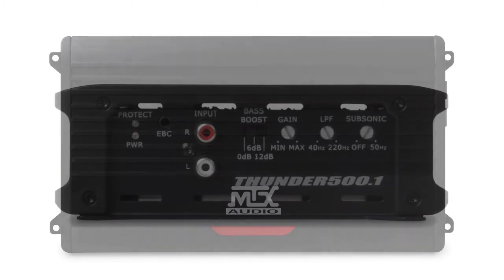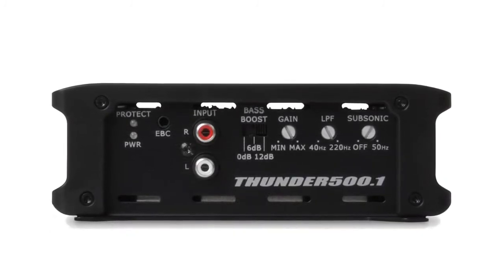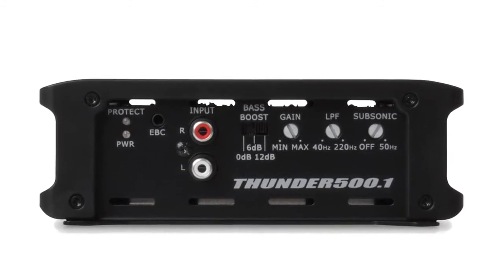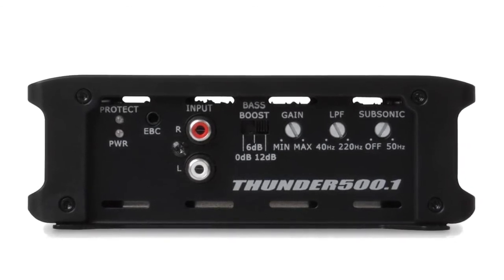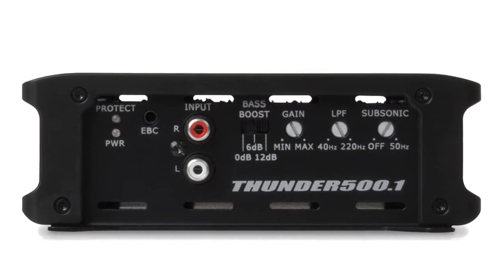Having installed both budget and high-end MTX amps multiple times, they are definitely worth the money. The high-pass crossover is compatible up to 750 Hz, while the low-pass is compatible up to 200 Hz maximum. It has 4-gauge wiring connections available and is very well made.